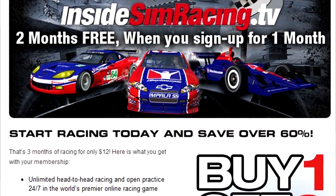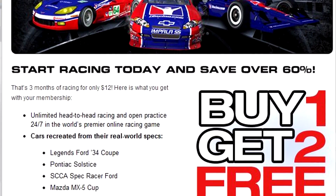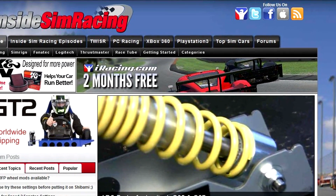Welcome to This Week in Sim Racing, June 24th, 2011 edition. I'm Jessica Lopez, and I'm Darren Ganji. This Week in Sim Racing is sponsored by iRacing.com. Get three months for the price of one as an introductory offer by heading to our website at InsideSimRacing.tv and clicking on any of the iRacing banners you see.